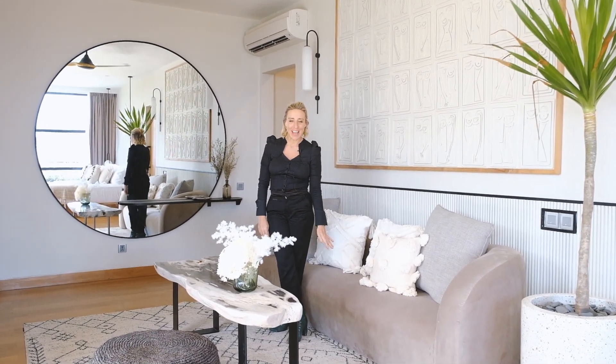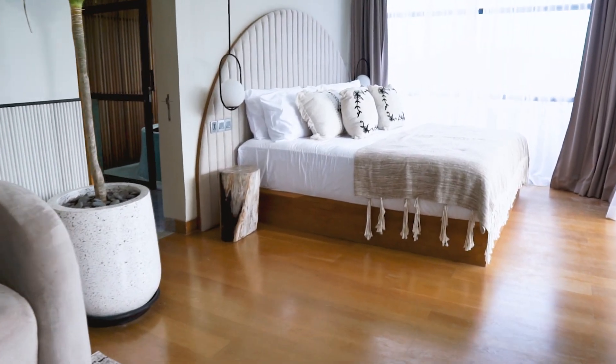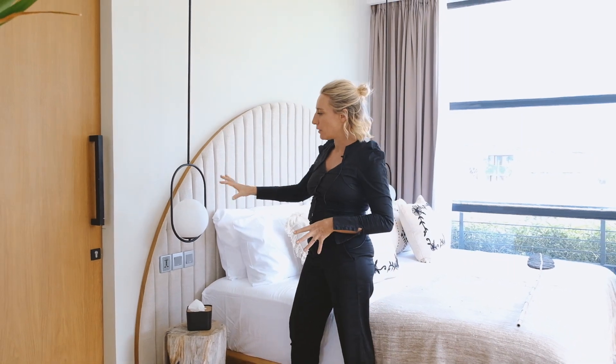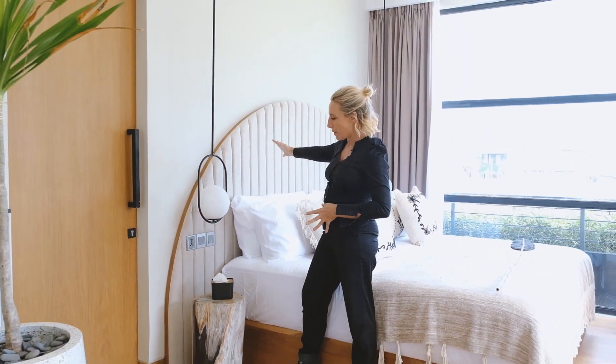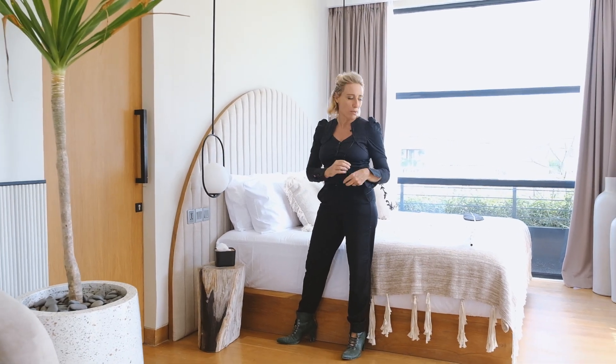This is my absolute favorite room in the house. The bedroom is done with this arch bed head — we wanted to play again on scale with the round lights and the round bed head, having a real twist between traditional and modern.